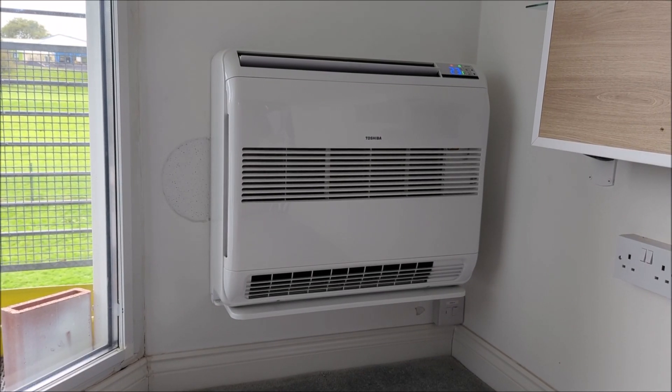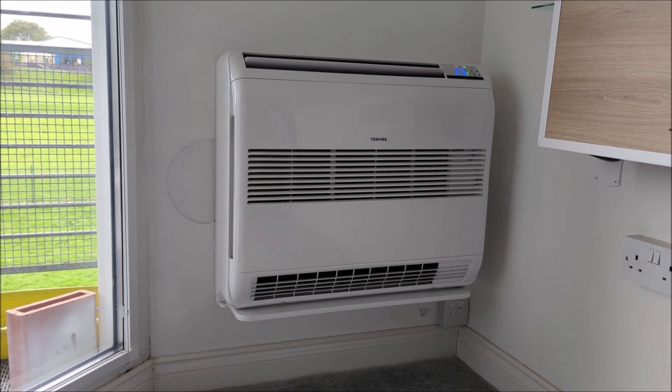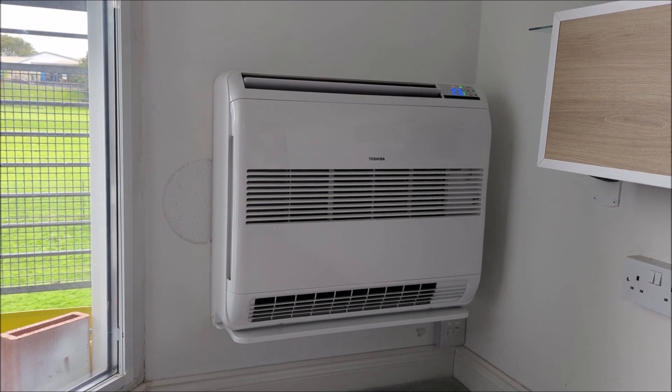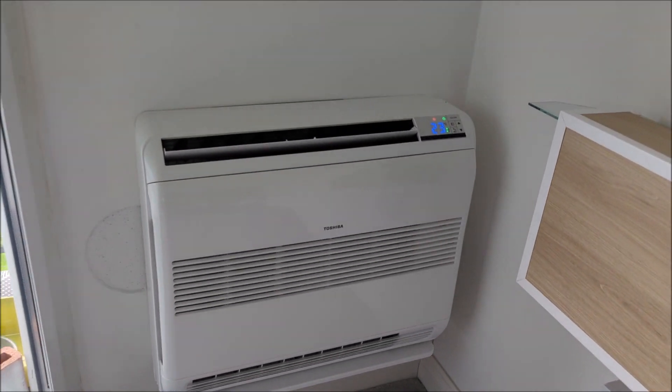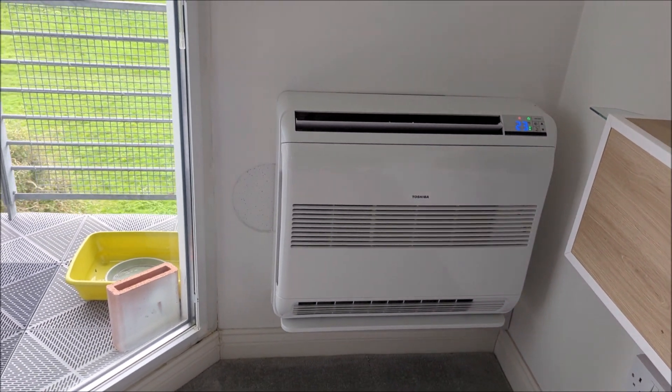Hello again. This is just a quick update video on the one I did last winter about this heat pump or air conditioning, depending on which way you call it. This is the low mount one. It's now on blasting away at 23 because we're just hitting a cold spell.